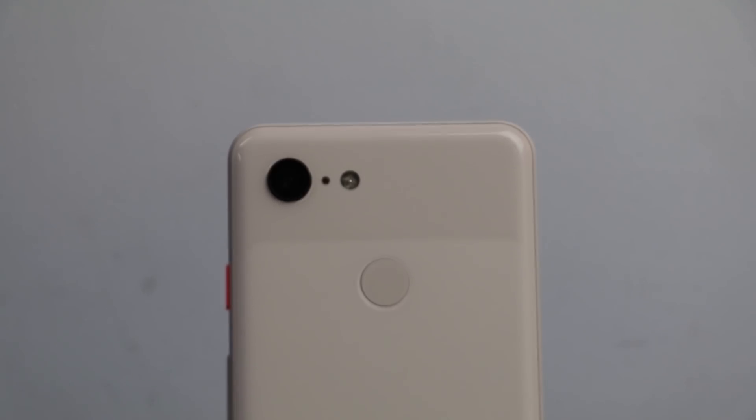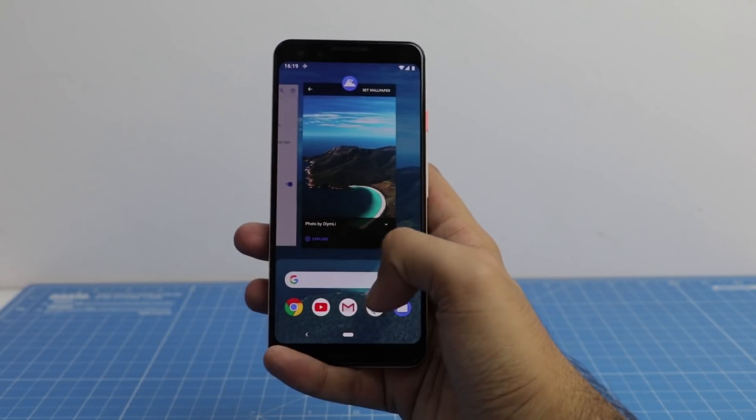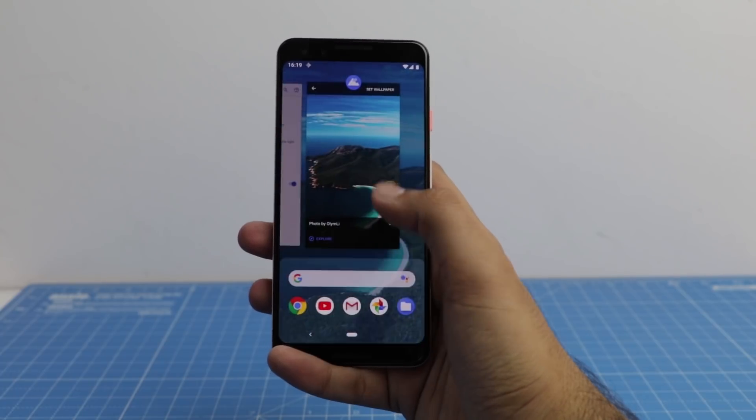First, I'll give you six reasons why you should buy the new Pixel 3 or Pixel 3 XL. Reason number one, and on top of our list, is the stock Android.